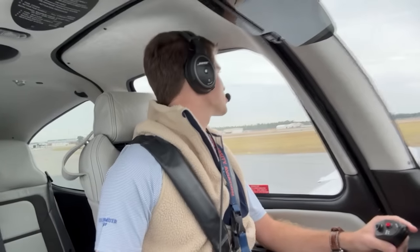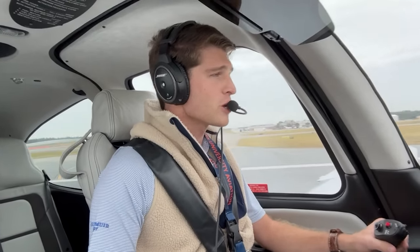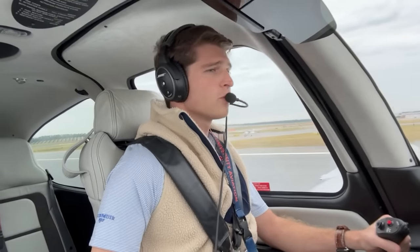We've got runway 9 identified, there's that departing traffic, we're going runway heading, which we've got set. I'll go ahead and arm that. Alright, right rudder, full power, let's go.